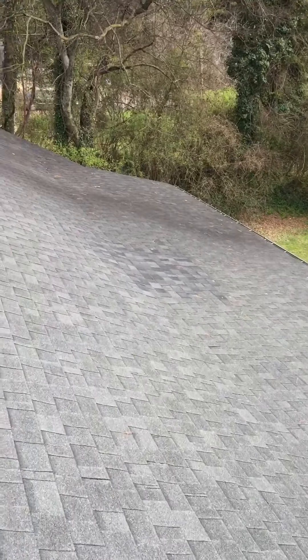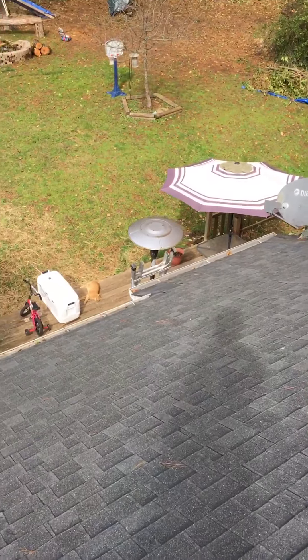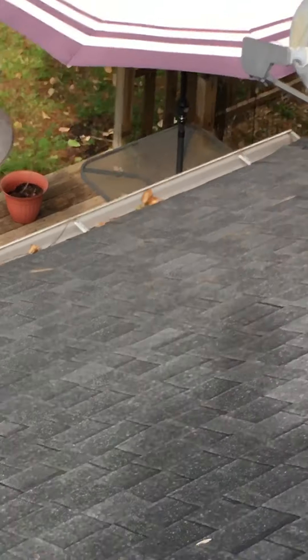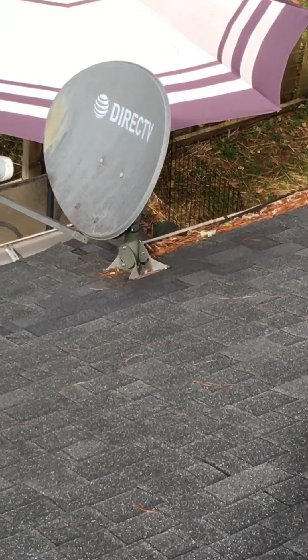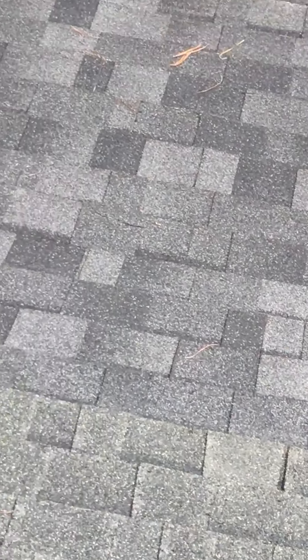We're going to recommend a full replacement, especially given multiple leaks. This portion of the roof has had leaks, and right above where my ladder is there's going to be a leak there as well. That's three leak locations — one here, two right above my ladder, and a third — and replacing shingles on this roof won't be the end of it.